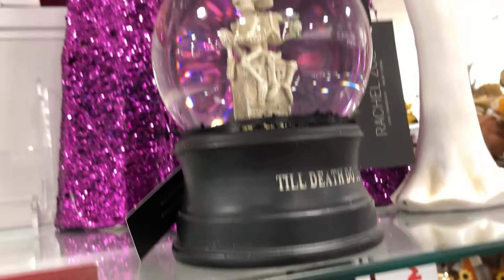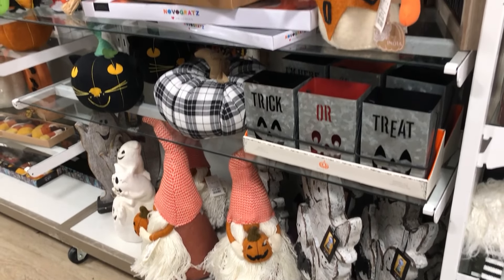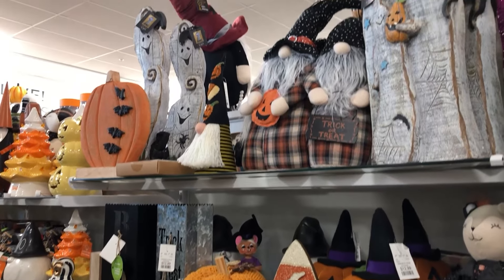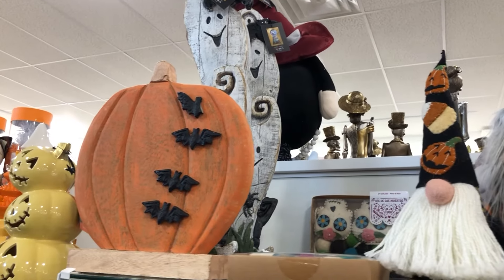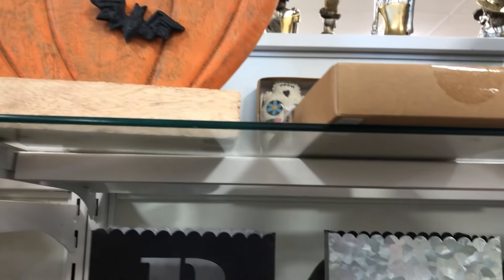So much Rae Dunn stuff — this is just a peek at it. I think there's actually more Rae Dunn at the Allen location, but as far as overall stuff goes there is more at the Plano one, even though the Plano store is much smaller. It's close — go to both of them.